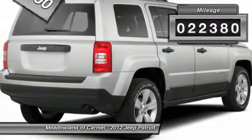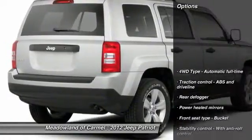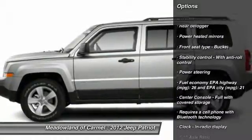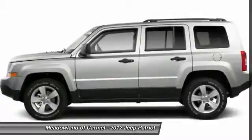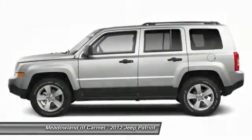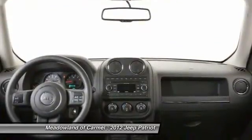This vehicle has less than 25,000 miles. Here are some of this vehicle's great options: stability control, traction control, power steering, front air conditioning, auto dimming rear view mirror, cruise control, fog lamps, remote power door locks, passenger airbag, and heated driver's seat.